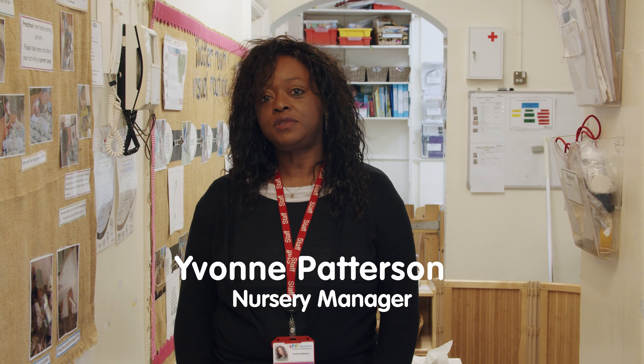Hello, my name is Yvonne and welcome to the Fire Station Nursery. At LEAF we have our own Pedagogy, which is the way we lead the children to learn.